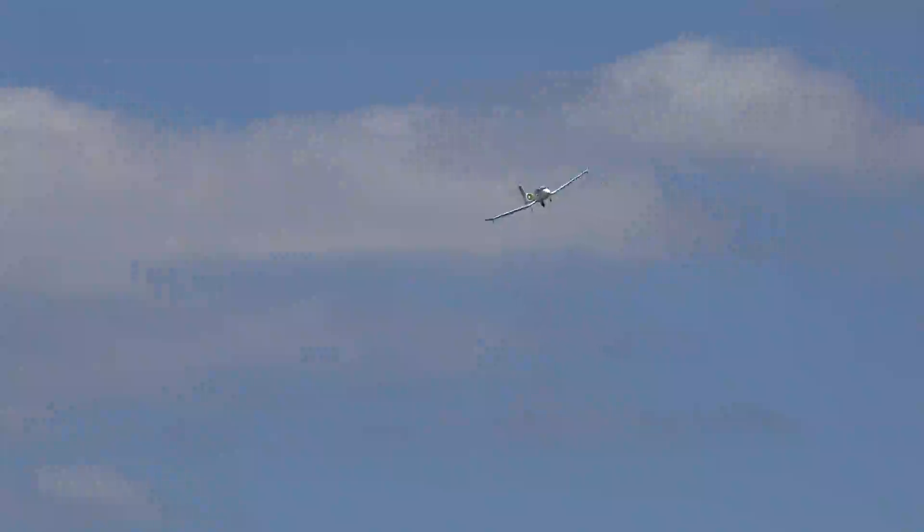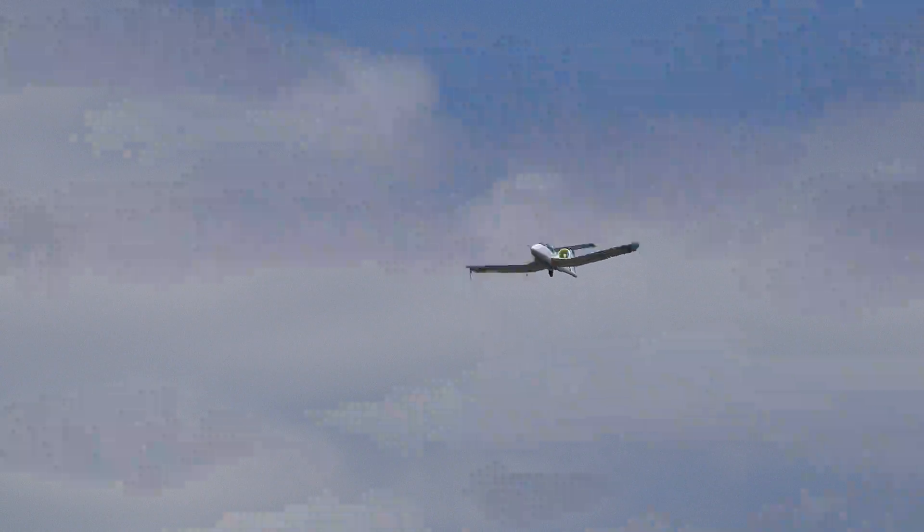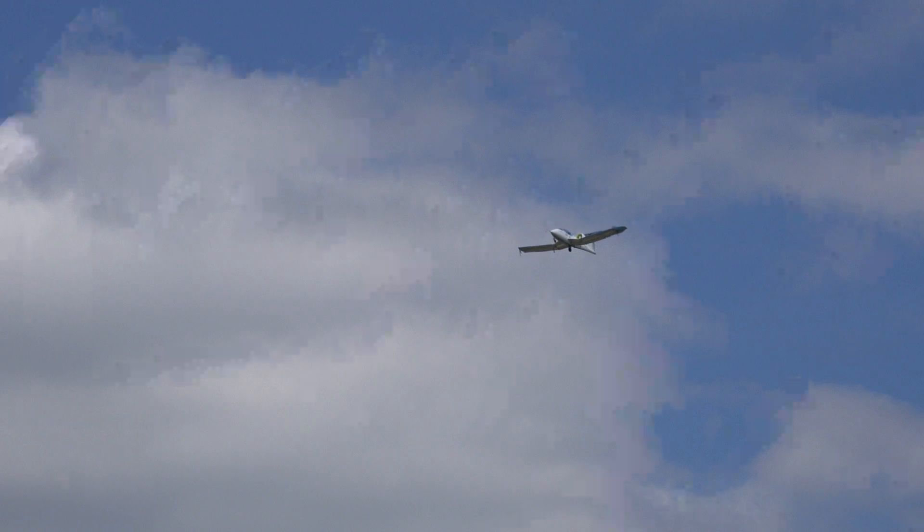First flight was only this year — March this year, down at Bordeaux. The E-FAN project is supported by the French state and the French Director General of Civil Aviation. Empty weight: 500 kilos. Cruising speed: 160 kilometres per hour. Max speed: 220 kilometres per hour.